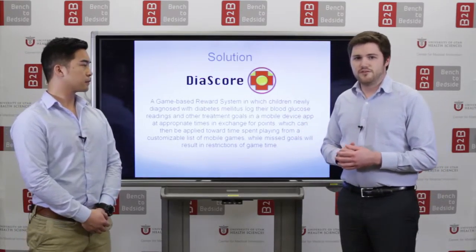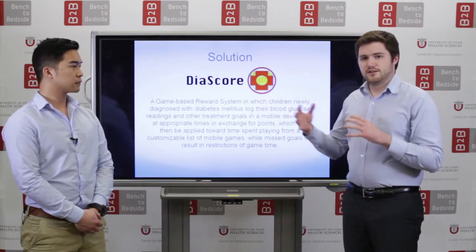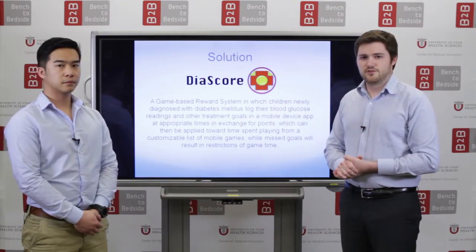Diascore is a game-based reward system app that will link a physician with a patient to help set goals for treating their diabetes.